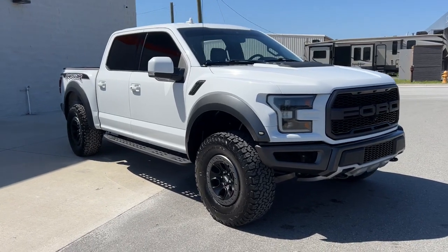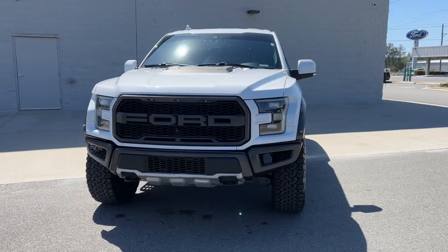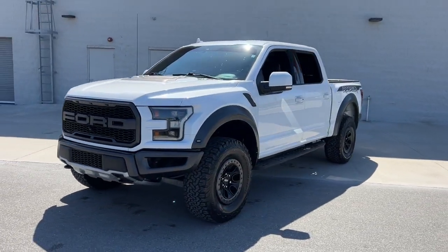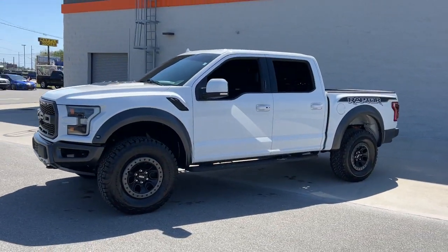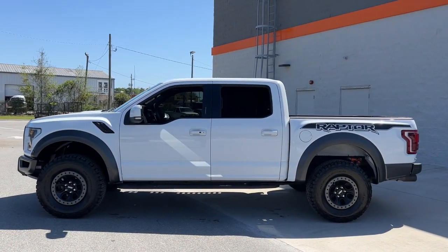Introducing the 2019 Ford F-150. With less than 90,000 miles on the odometer, this vehicle stands out from the rest. This rugged F-150 is ready for work, off-roading, or a little R&R.